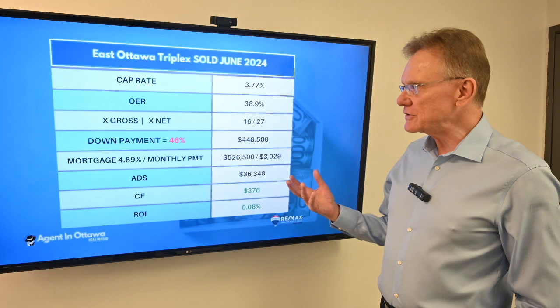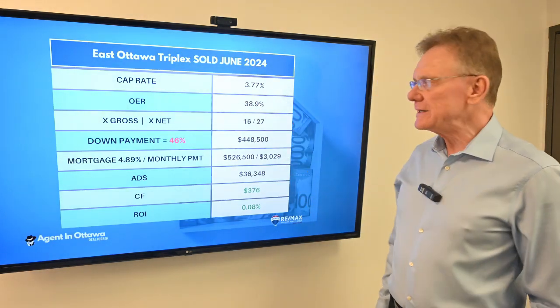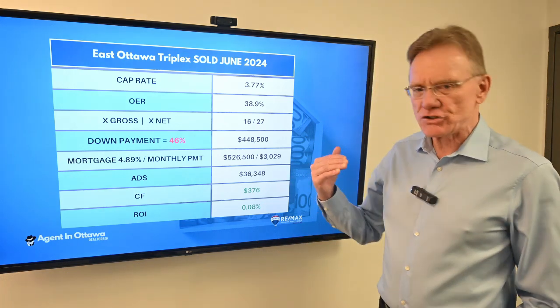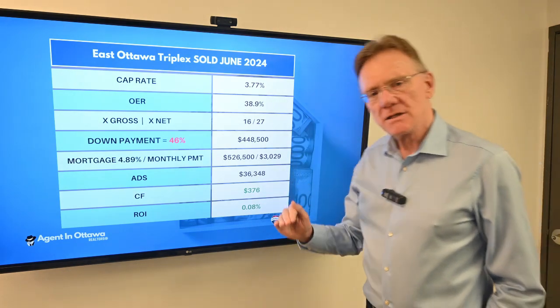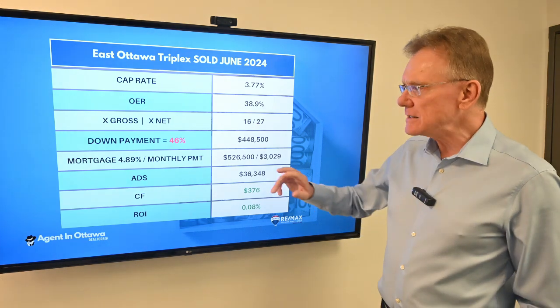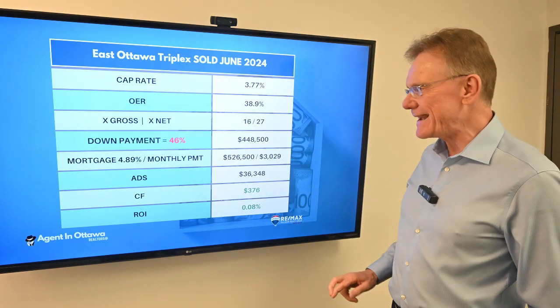Knowing those things, we can now calculate a cap rate, and the cap rate is 3.77 — kind of average. The operating expense ratio was about 39%, which is not bad; it's kind of right in the middle, maybe a tad higher than what you'd want, but not too bad. It sold for 16 times the gross income and 27 times the net.